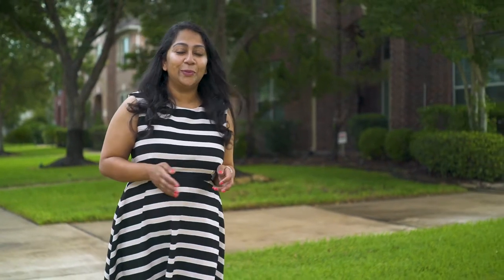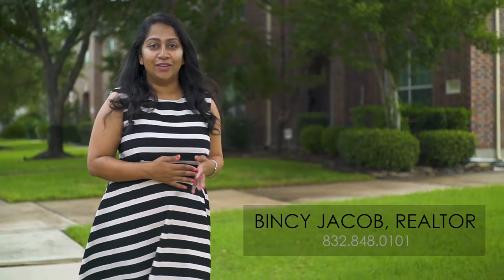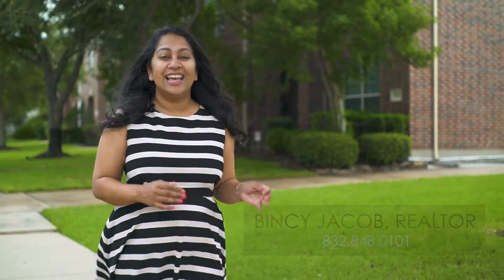Hey everyone, it's Vinci with Keller Williams Memorial. When you pull into the neighborhood to see this lovely home at 2507 Westerlake Drive, you're going to love the calm, quiet neighborhood, wide streets, green lawns, and you're going to love this one and a half story home.